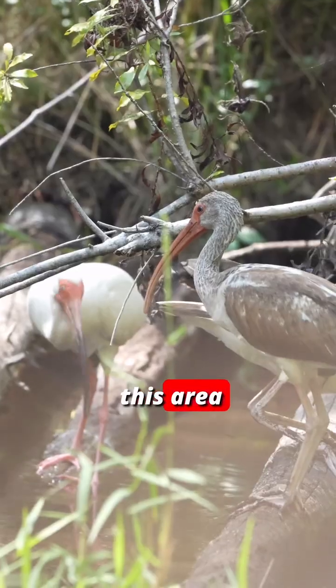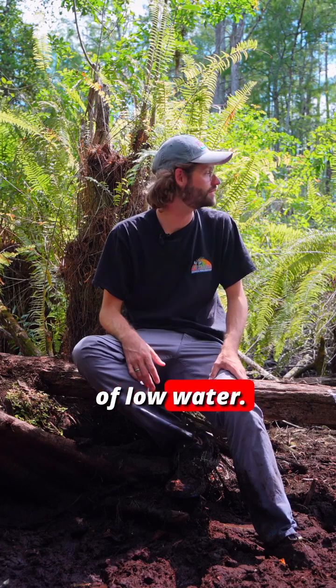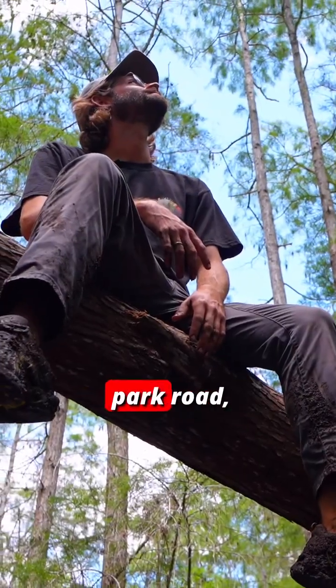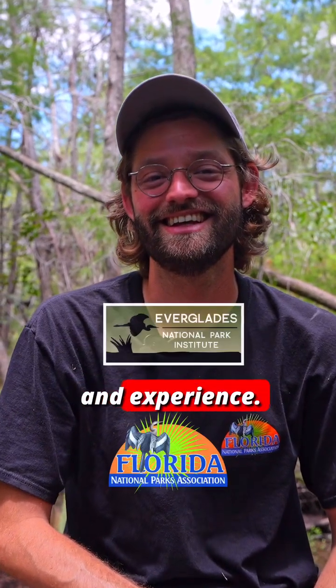Birds, fish, and the alligator alike utilize this area to keep themselves fed during this time of low water. It's incredible — as you look at this wildlife, you realize that right outside of this cypress dome is the main park road, which puts into perspective how close we are to these wonders and how they're right in our backyard, ready to explore and experience.